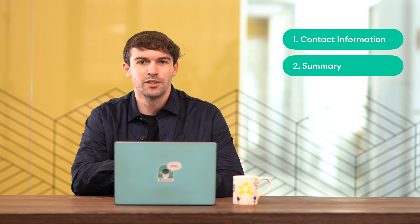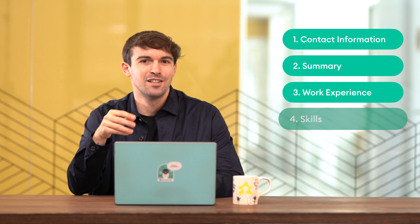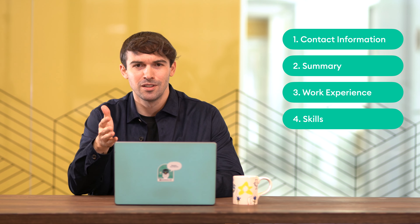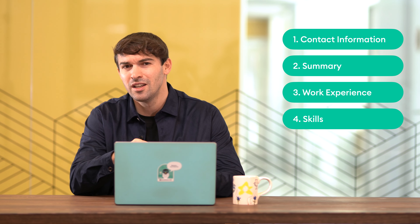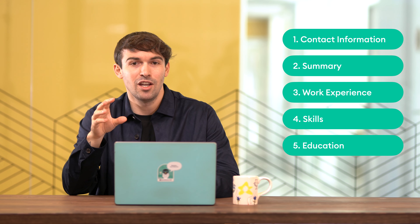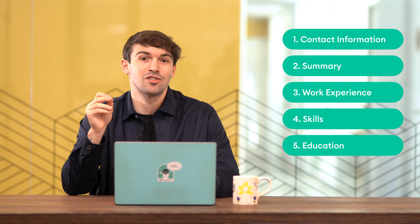There's no golden rule and not all CVs have the same sections — a lot depends on your experience and where you're applying. The must-haves for any CV are: contact information, CV summary or objective, work experience, skills, and education. Those are the most important sections on any CV.